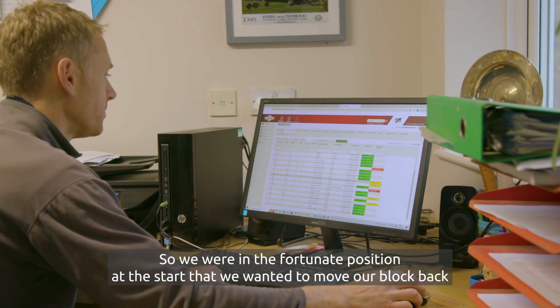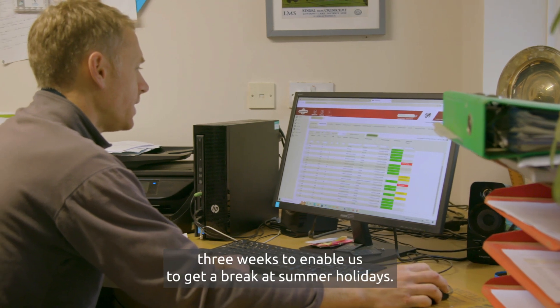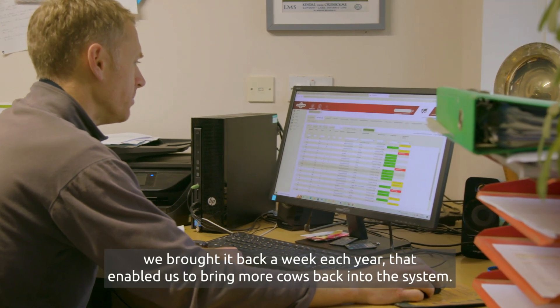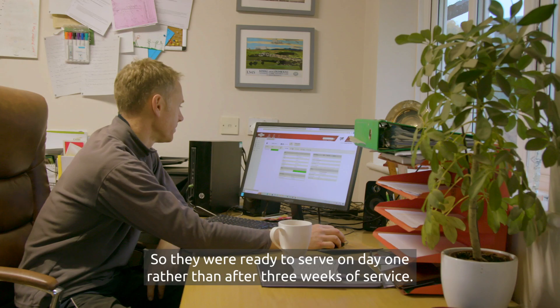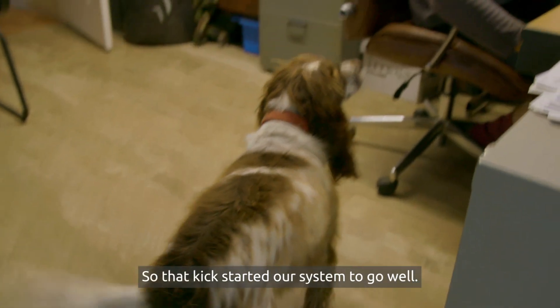We were in the fortunate position at the start that we wanted to move our block back three weeks to enable us to get a break at summer holidays. So over the course of three years we brought it back a week each year. That enabled us to bring more cows back into the system so they were ready to serve on day one rather than after three weeks of service. That kick-started our system going well.